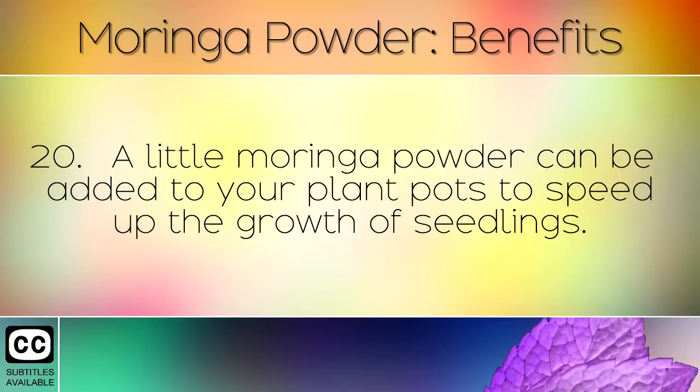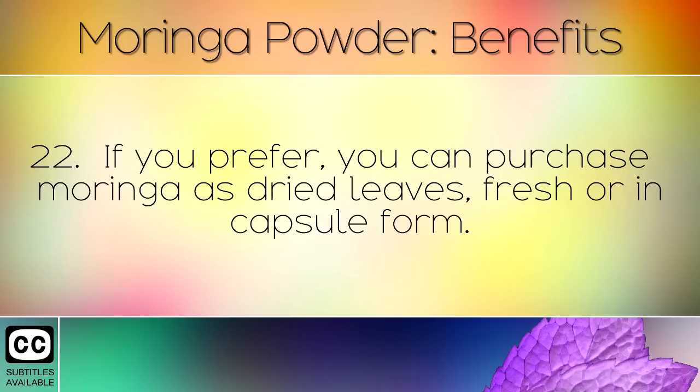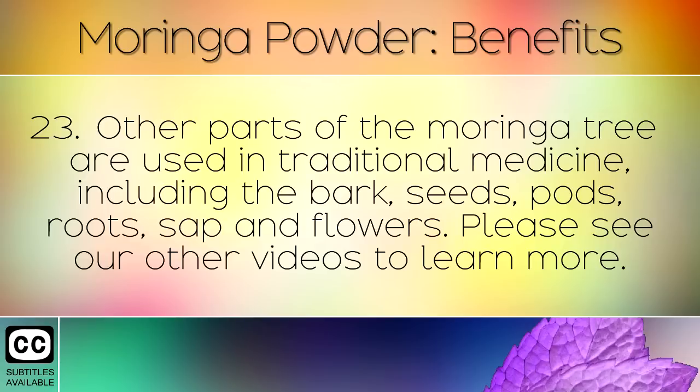A little Moringa powder can be added to your plant pots to speed up the growth of seedlings. The rich iron content and Vitamin A fight anemia, and it is therefore recommended for those on a plant-based diet such as vegans. If you prefer, you can purchase Moringa as dried leaves, fresh, or in capsule form. Other parts of the Moringa tree are used in traditional medicine, including the bark, seeds, pods, roots, sap, and flowers.